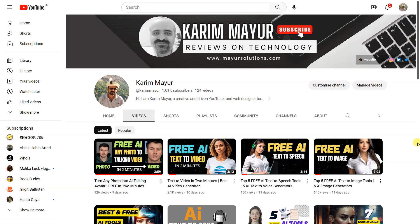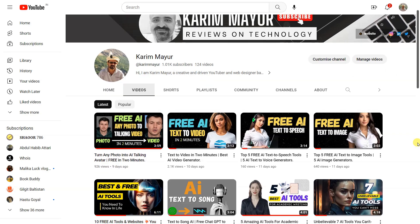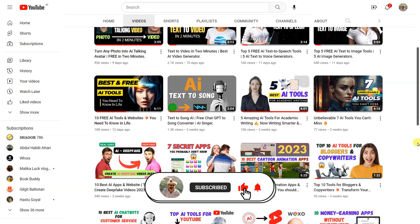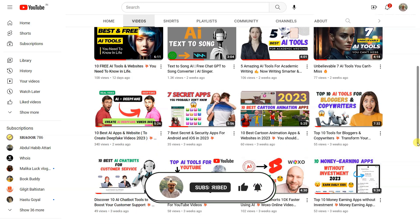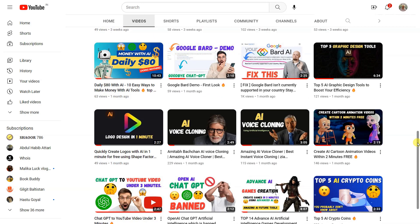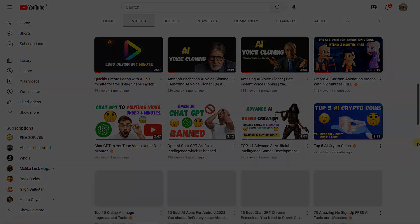I hope you are enjoying the content. If you are and would like to see more, please consider subscribing to our channel. Your support would mean a lot and help me continue to create new and exciting content. So hit that subscribe button and turn on the notifications so you never miss a beat. Thank you for watching and I'll see you in the next one.